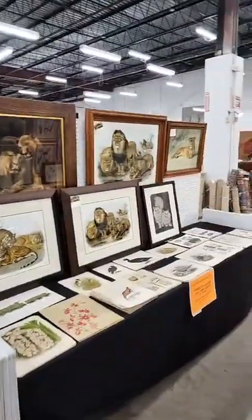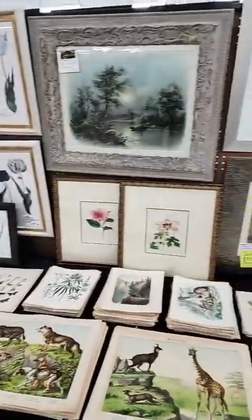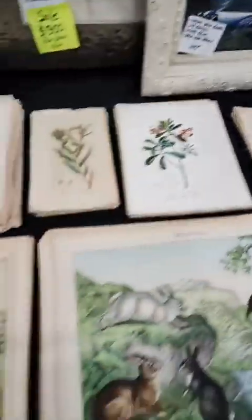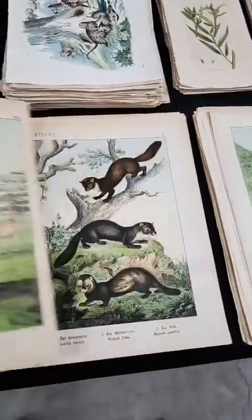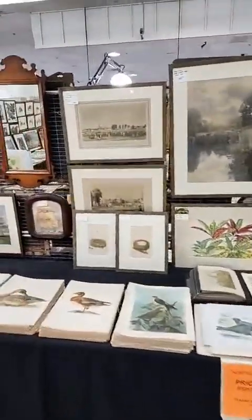Here's some lions and tigers and cats, and these are all antique prints on these tables. In the booth, all of the antique prints, we try to price them in the bottom right-hand corner. It doesn't always work. Like, these are Schubert's from 1886, and they range from $25 to $45. It just depends on how beautiful or ugly the image is, in our opinion.